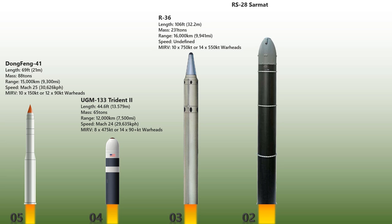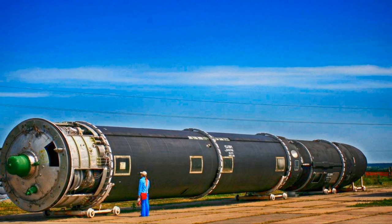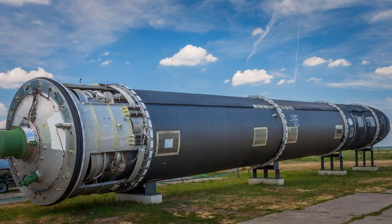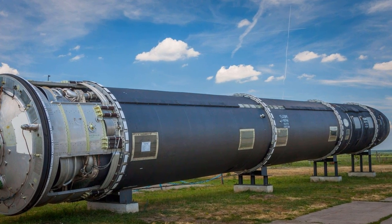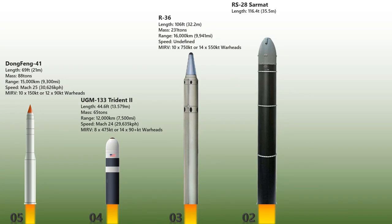The RS-28 Sarmat is a Russian liquid-fueled, super-heavy intercontinental ballistic missile under development, intended to replace the R-36M ICBM known as Satan. It is one of six new Russian strategic weapons unveiled by President Vladimir Putin on 1 March 2018, and was expected to enter service in 2021. Sarmat is one of the biggest missiles ever built, with a total length of 35.5 meters and a mass of up to 229 US tons. Its warhead capacity is expected to carry up to 10 to 15 MIRVs.